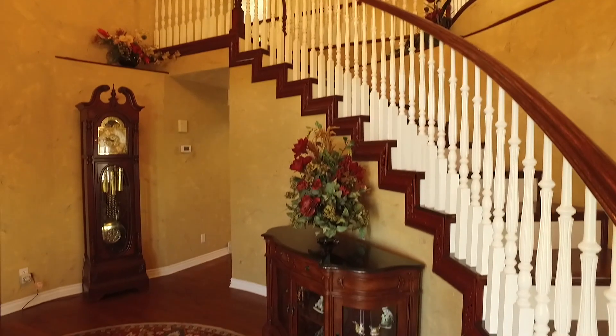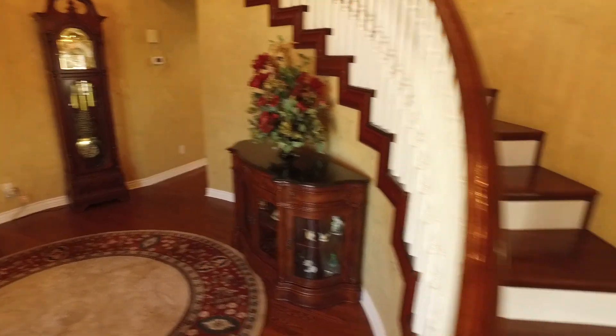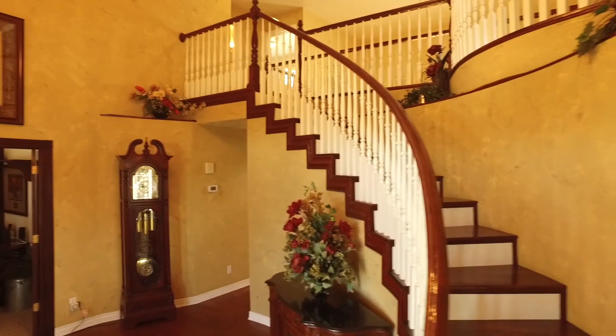We also have custom paint, beautiful molding, hardwood floors, plantation shutters, wainscoting, and a wonderful sweeping staircase that's just going to be so fun to decorate for the holidays.